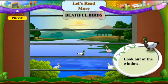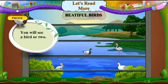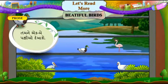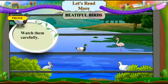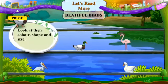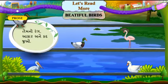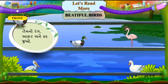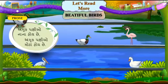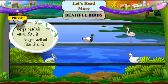Look out of the window. Bari ni bahaar juo. You will see a bird or two. Watch them carefully. Teeo nae dhyanthi joho. Look at their colour, shape and size. Teeo nao rang, aakar ane kad joho. Some birds are small. Some are big. Amuk pakshiyo nana hoi chhe. Amuk pakshiyo moattah hoi chhe.